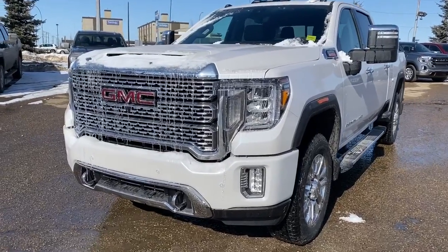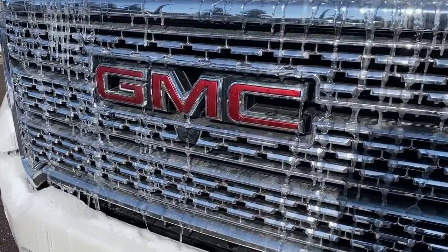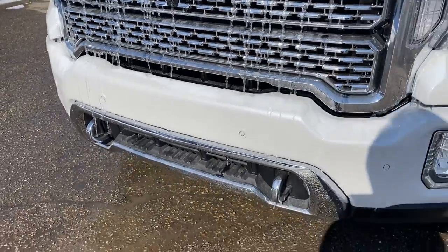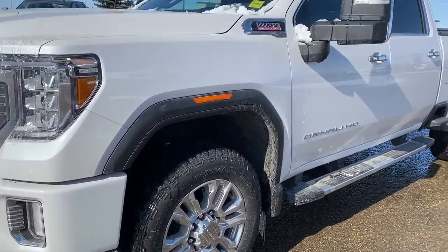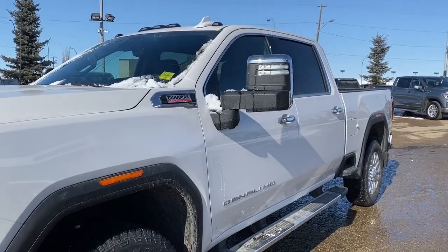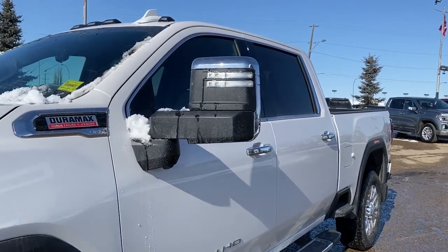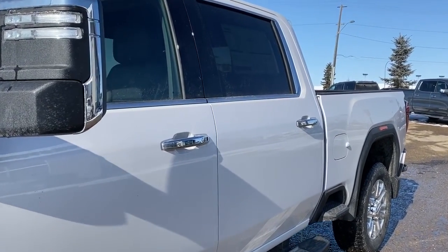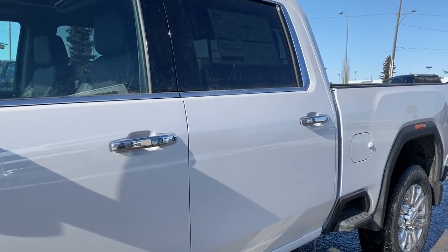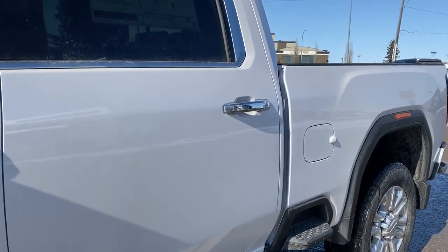At the front of the Denali we've got that unique Denali grille, and embedded in that grille is our front camera. Just below that we've got chrome tow hooks, fog lights, 20-inch wheels, and a 6.6-liter Duramax diesel engine under the hood. We've got running boards. The side mirrors have side blind zone alert as well as the turn signal indicator. The door handles have intelligent access, so as long as you've got the key fob, push the silver button to lock or unlock those doors.